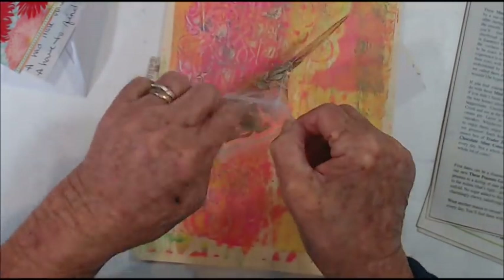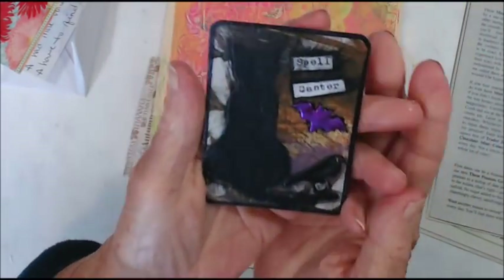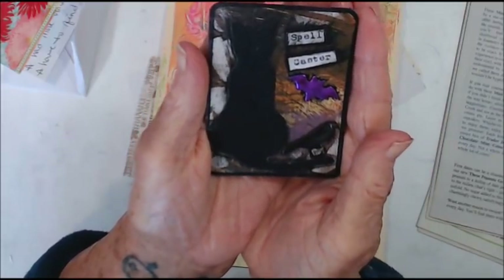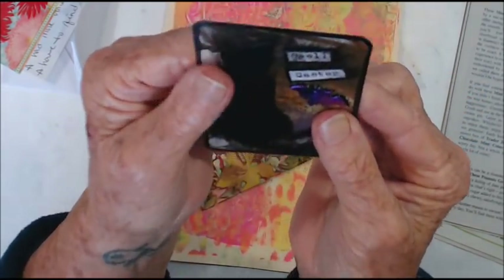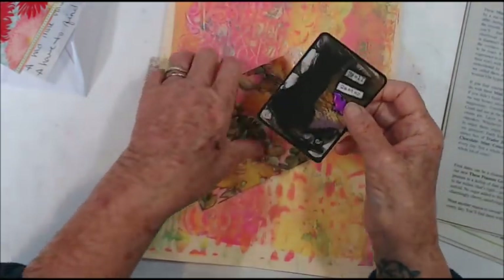Thank you so much, I really appreciate that — I am going to make a journal with them. My hand's just not very good at the moment and another Halloween ATC — spellcaster — awesome, love it, it's just fabulous. Dawn, you didn't put your name on the back, I'll do that.